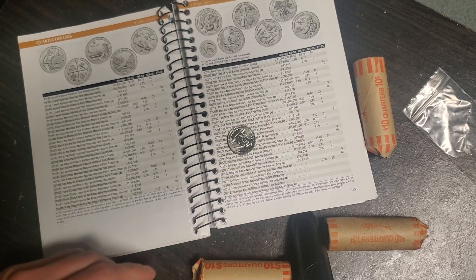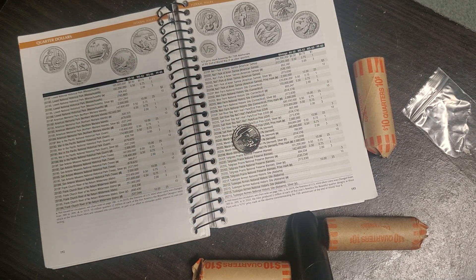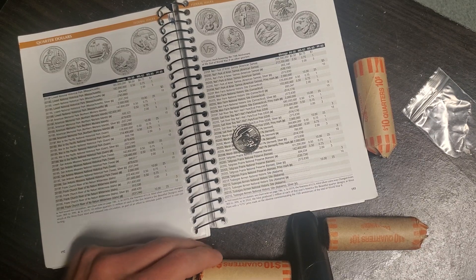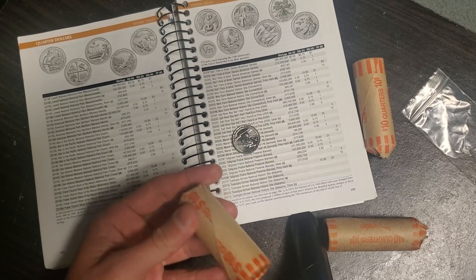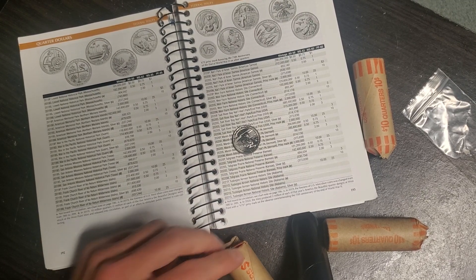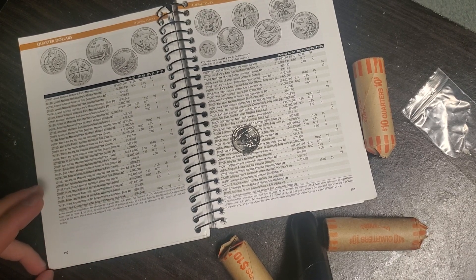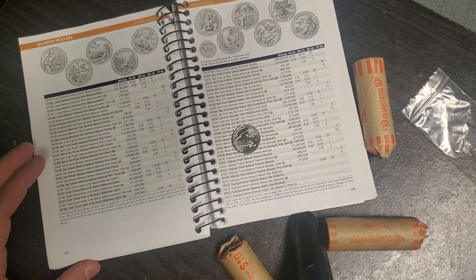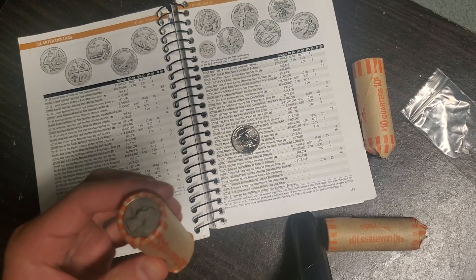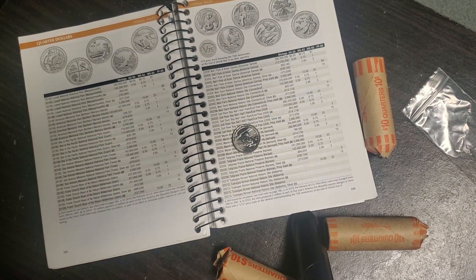You can get lucky with customer wrapped rolls. Don't let that deter you from coin roll hunting if your bank doesn't have sealed rolls. Like Navy Federal, they usually have customer wrapped rolls and don't really get sealed rolls. I've only seen that one time when I started coin roll hunting at a certain bank. But yeah, I found silver and West Point quarters in these type of rolls.